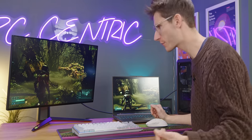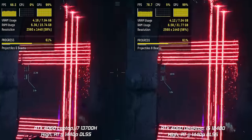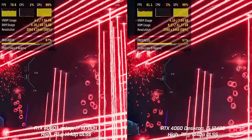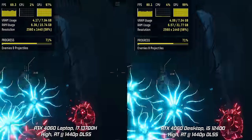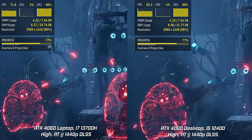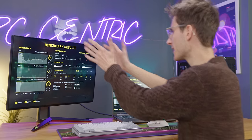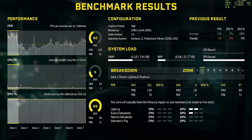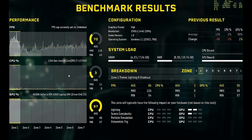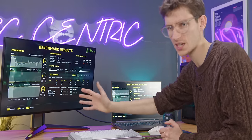We're going to start with Returnal because it has a baked-in benchmark. We have the exact same game running on our laptop versus our desktop, at 1440p with exact same settings across the board. GPU utilisation is very similar — it might be slightly higher on the laptop — but there's not a huge difference. The desktop does appear to be winning in terms of FPS, and the numbers are in: the desktop has been victorious — 80 frames a second versus 70. That's a bit over 10% more. You're likely to get a slightly better result at home because we're recording, but this is a completely fair test using NVIDIA ShadowPlay for both.